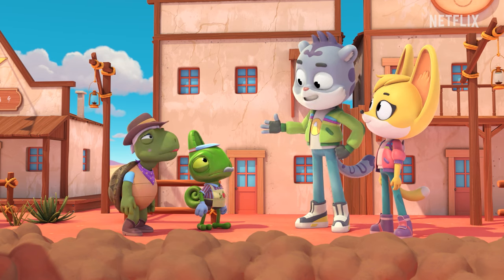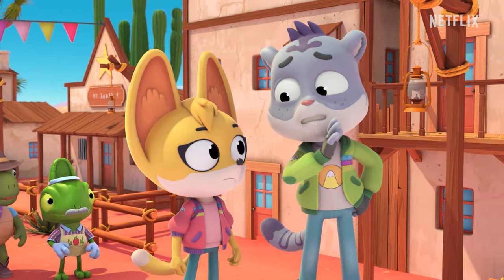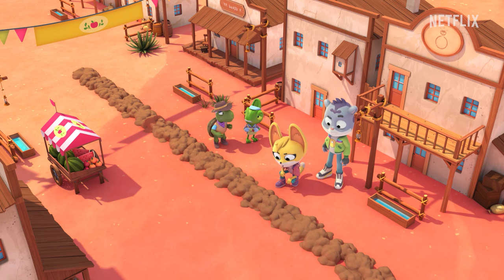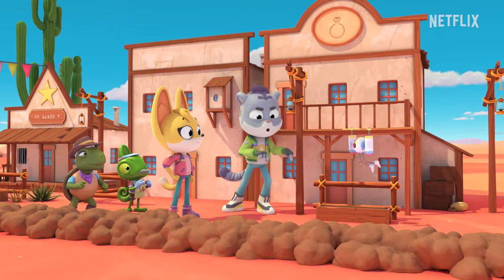Don't worry, folks. We'll take care of this. We know what we're doing. So, what are we doing? Good question. We need to get a look at this sand serpent, but it never seems to come above ground. Not a problem. Cluebot, go!